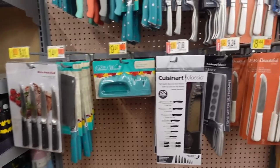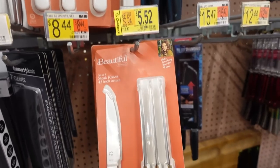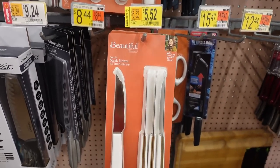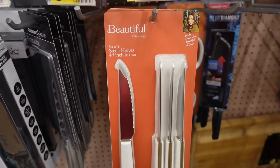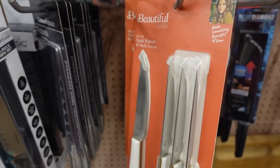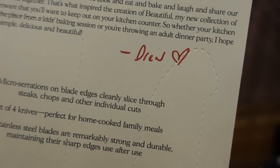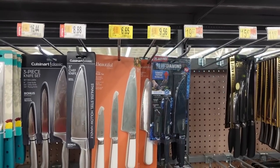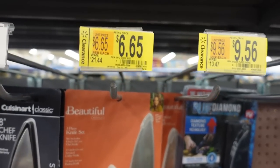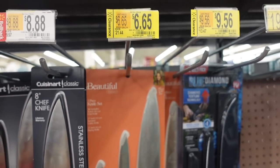I'm going to scan those later because sometimes when you scan with the Walmart app it might be cheaper. Oh, check this out — this is like the brand Beautiful by Drew Barrymore. You can see there she is right there, and oh my gosh, this is a set of four for $5.52. This is actually nice and she has her little signature on the back too, that's kind of cute. Up here there's more Drew Barrymore on sale — these say they were $21, down to $6. That's crazy.